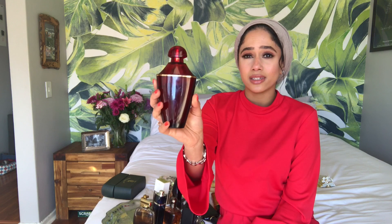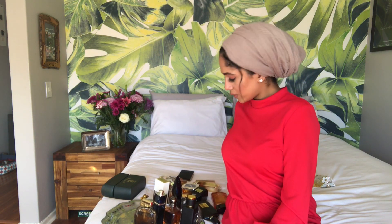This one is Samsara by Guerlain. I stole this from my mom but I honestly don't know why I did, because it seriously smells like a 60-year-old woman — maybe that's why she didn't hold me back from taking it. It's just not finishing because I don't know where to wear it and I haven't been in the mood to put on Samsara.